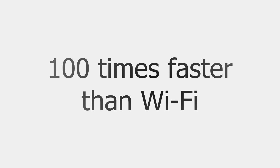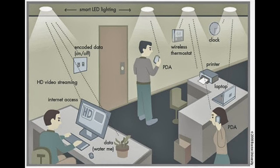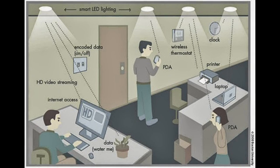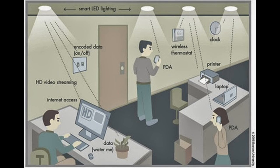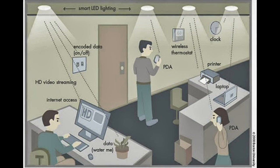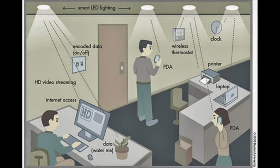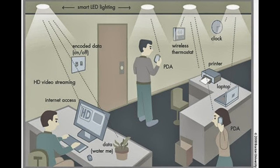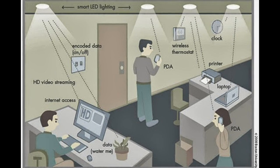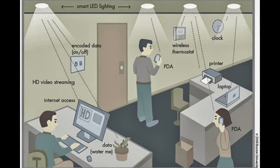The technology uses visible light communication, a medium that uses visible light between 400 and 800 Terahertz. It works basically like an incredibly advanced form of Morse code. Just like switching a torch on and off according to a certain pattern can relay a secret message, flickering an LED on and off at extreme speeds can be used to write and transmit things in binary code. The flickering of light will not disturb us, because our eyes won't notice the fast flickering.